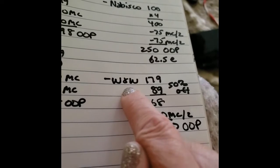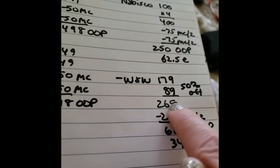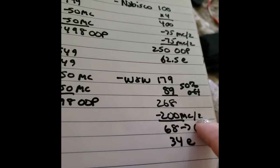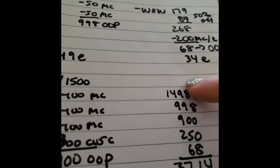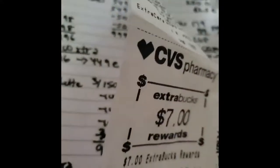The Wet n Wild: $1.79, and then buy one get one half off, so that was $2.68, minus a $2 manufacturer coupon off of 2. That's $0.68 out of pocket, or $0.34 each. So when we add up all of these items — these are the totals minus the coupons — we get $37.14. Now let's go over the receipt. I'm going to tell you what happened at the end — I'm a little irked, but you know, what are you going to do?